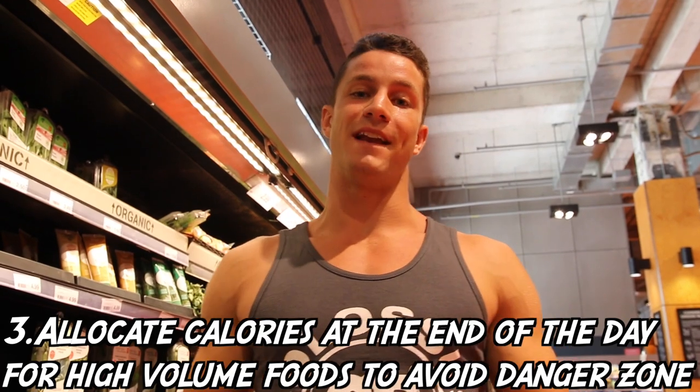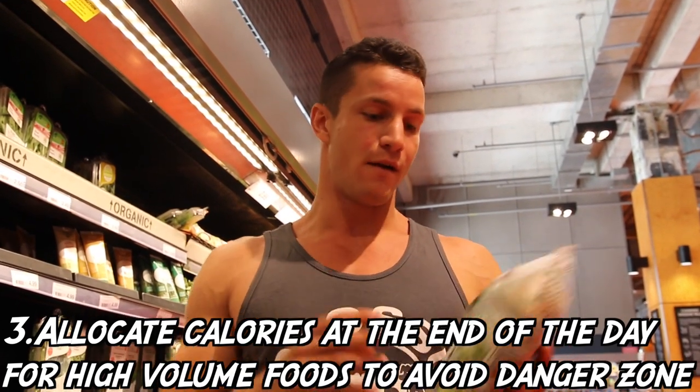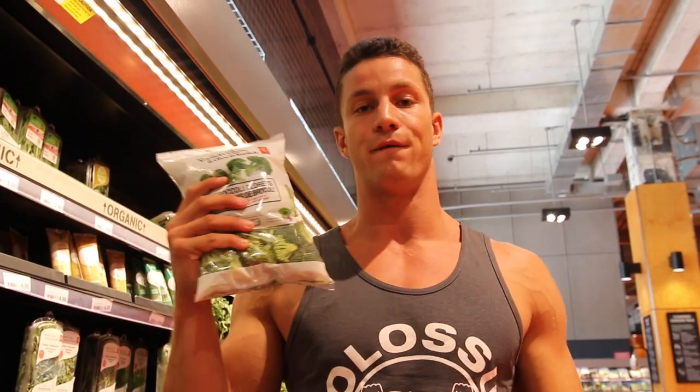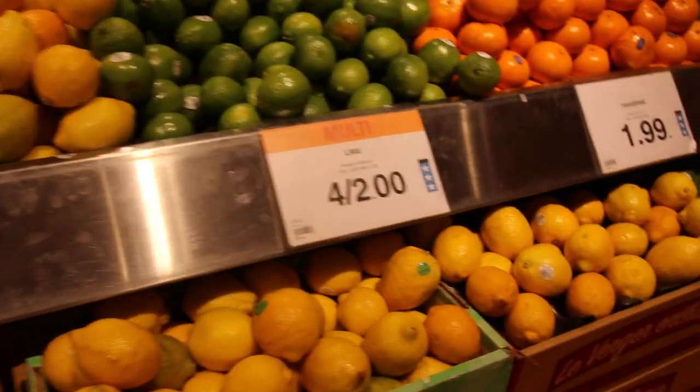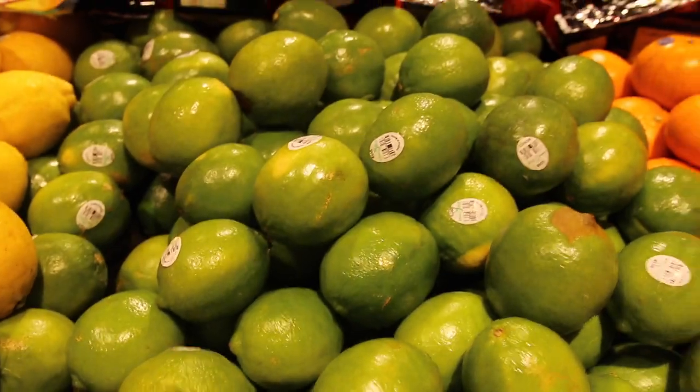Tip number three: we all know the end of the day is the danger zone. What I like to do is allocate about 200 calories for foods like broccoli and cucumber - anything that's really vitamin-dense and also very high in volume. A lot of people tend to grab for sweets or anything extremely high in calories at the end of the day, so it's extremely nice to know that you have a little bit of food to munch on without throwing off your goals.